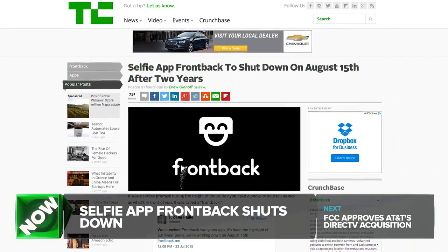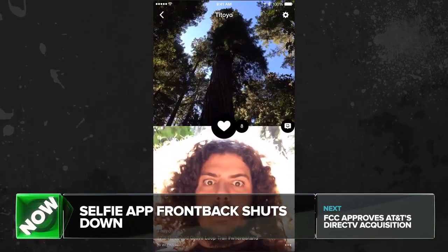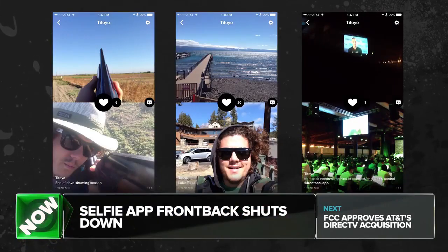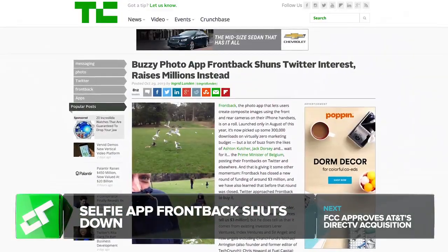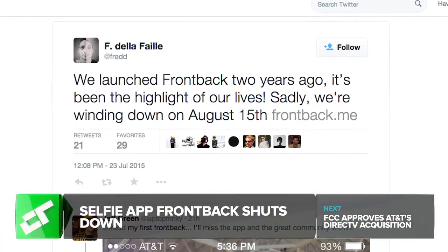We have an app death announcement. Very sorry to report that Frontback — the camera app that combines the front-facing and rear-facing cameras on a smartphone to make a hybrid front-back image — is shutting down its service. Frontback's story started really well: the founders joined us at Disrupt back in 2013 after amassing 200,000 downloads really quickly, and the company raised about $4 million from a variety of investors, with celebrity users like Ashton Kutcher and Square's Jack Dorsey — but ultimately fell by the wayside. The app will shut down on August 15th, and data will be available until September 15th, so save your masterpieces while you still can.